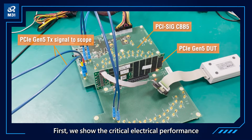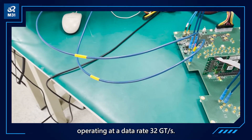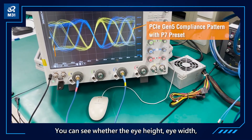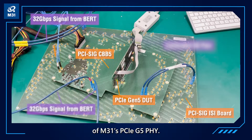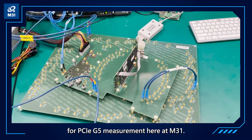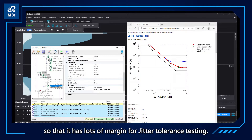First, we show the critical electrical performance of M31's PCIe Gen5. This is the eye diagram of the transmitter operating at a data rate of 32 Giga transfers per second. You can see that the eye height, eye width, and rise/fall slew rate are all performing well. Second, we show the receiver performance of M31's PCIe Gen5. We have a complete set of instruments for PCIe Gen5 measurement here at M31. The receiver has outstanding performance with a lot of margin for tolerance testing.